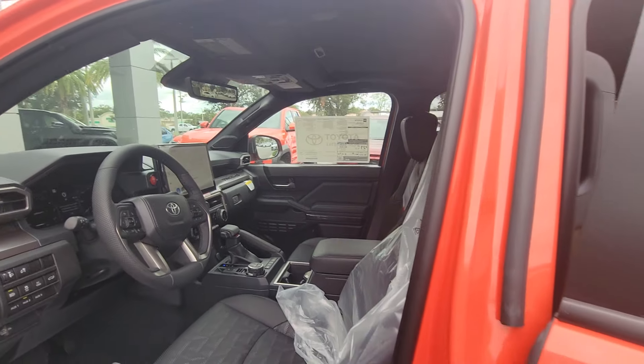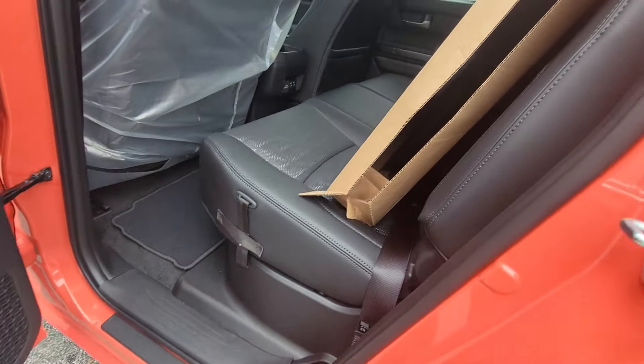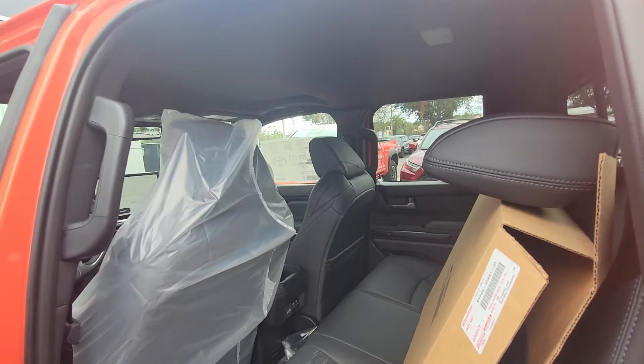This thing's still in the wrapper. TRD rims. You've got carpet mats and all-weather mats, too.